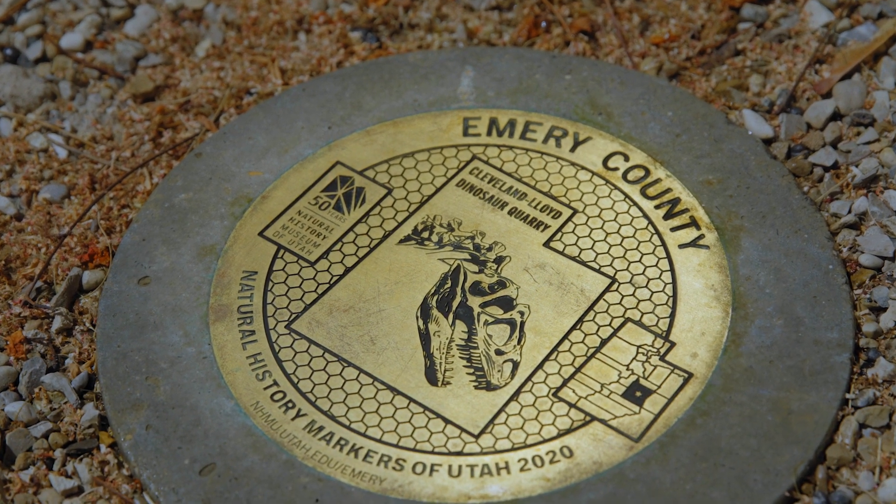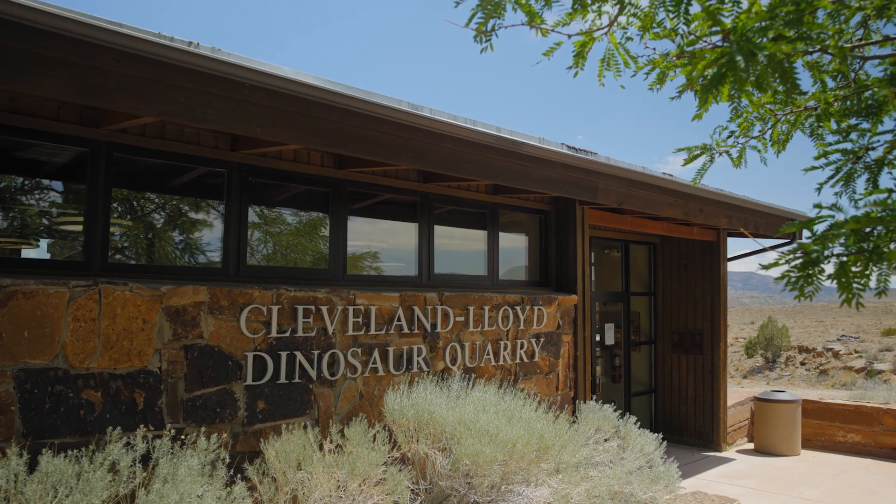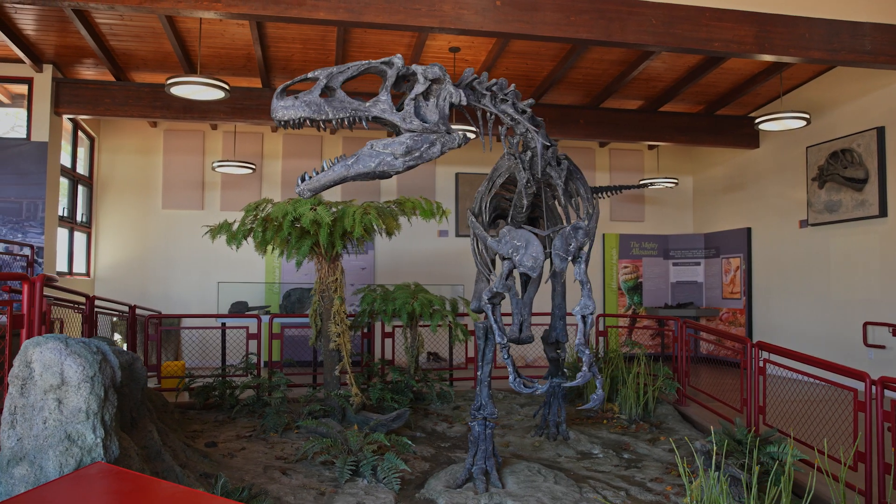I think the Explorer Corps program is a very exciting opportunity for all people to get out and explore and learn new things just by hitting these markers that are strategically placed throughout Utah.